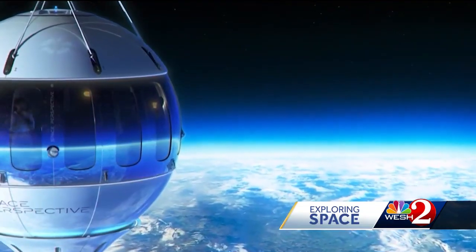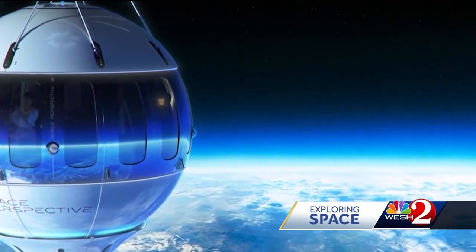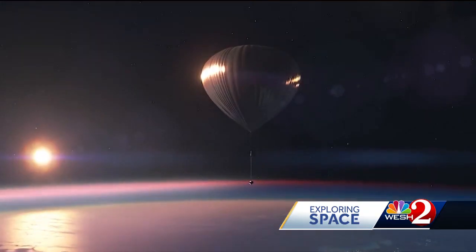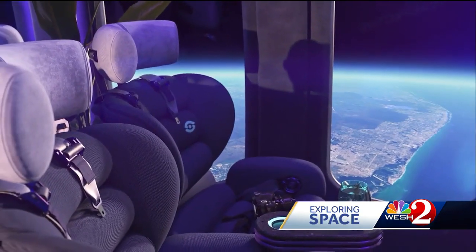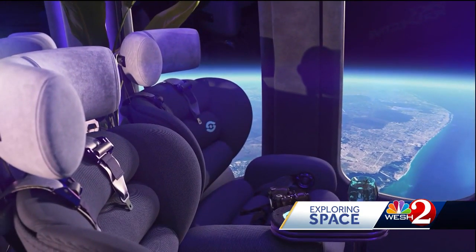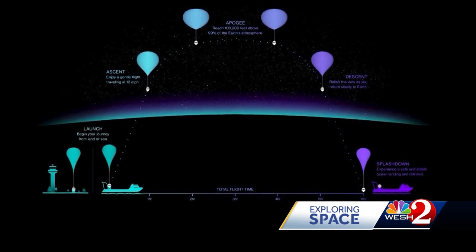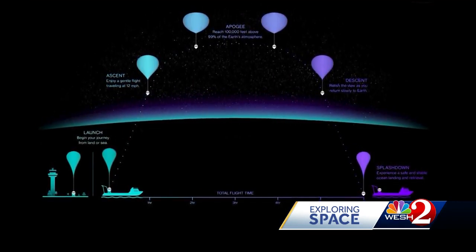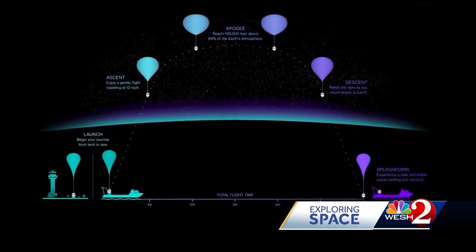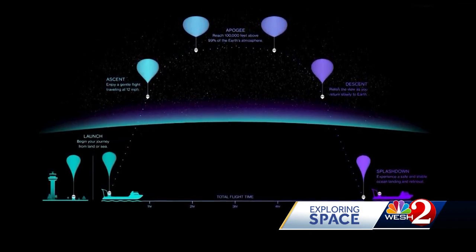The trip up takes about two hours. Then you'll have roughly two hours in space to look over Florida, our incredibly beautiful Earth, over the Keys, over the Bahamas. Then a very gradual and slow descent takes about another two hours to come back down, followed by splashdown — the capsule picked up out of the water and placed back on the ship. Launch and splashdown are only about 50 miles apart, after traveling about 20 miles up.